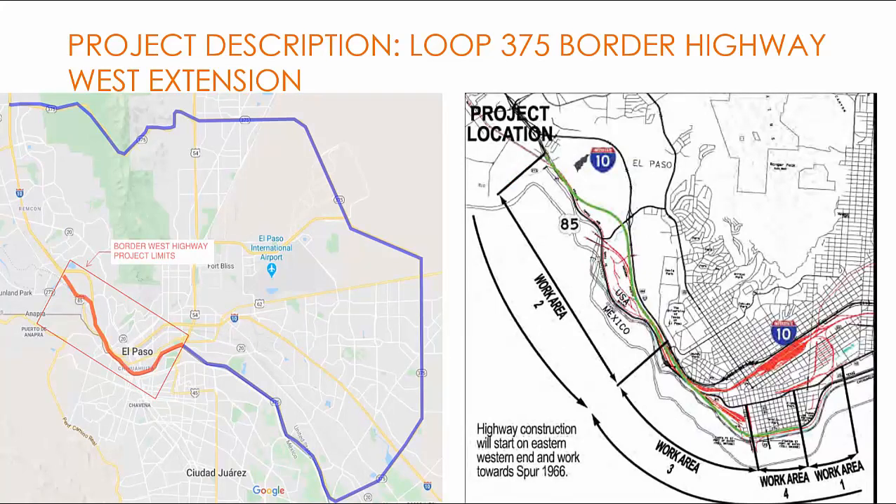Project description. Here I will give you a brief project overview of the Loop 375 Border Highway West Extension project, and then talk more specifically about the design of the two bridges with long-spanning straddle bents. This was a design-build project with over half a billion dollar construction cost, and Stantec was the lead design engineer. As you can see from the picture on the left, 375 Highway is a loop around El Paso downtown, and the corridor we designed shown in red was an alternative toll route to I-10 to relieve traffic congestion in and around downtown El Paso.